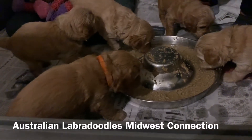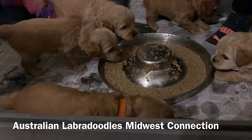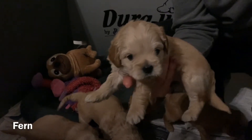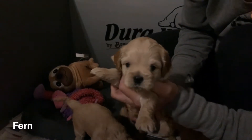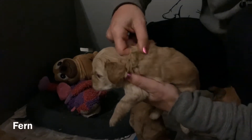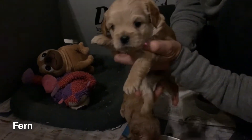I don't want to interrupt him from eating because they do get really distracted very quickly. But in the meantime, I'll show you Fern — here's Fern, one of our girls. She's got the yellow collar.